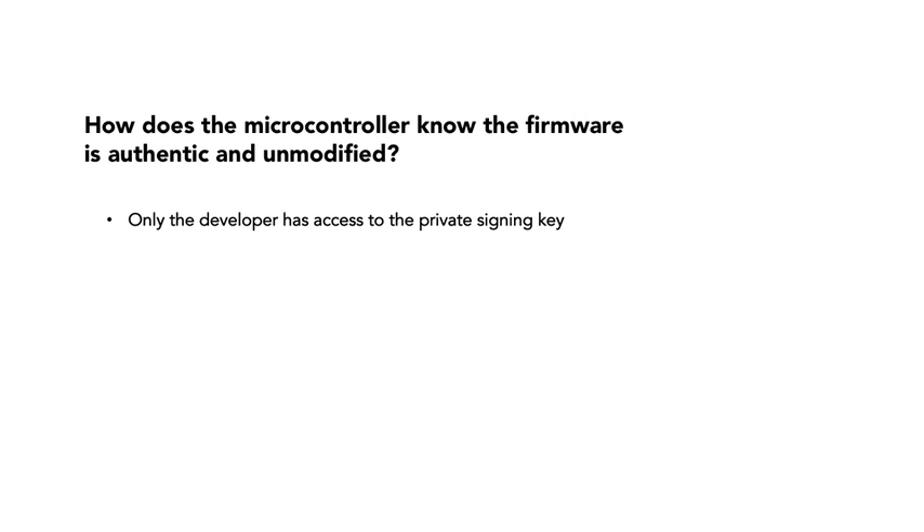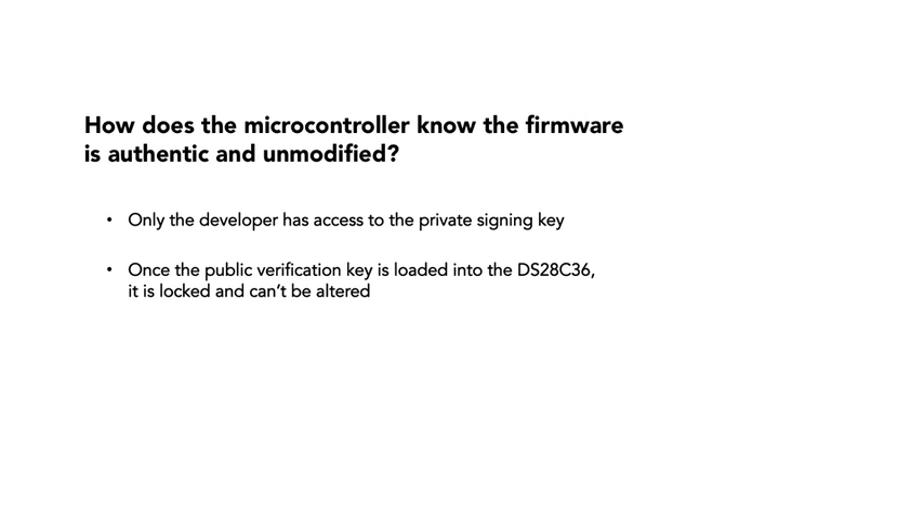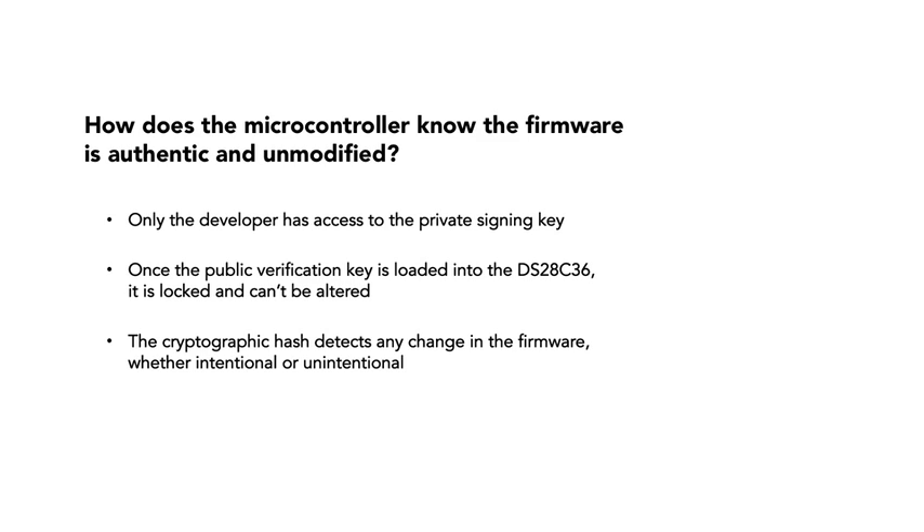It can trust that the public verification key is authentic, because once loaded into the DS28C36 by the manufacturer, the public key is locked and can't be subsequently modified. And it can trust that the firmware didn't change, because if the firmware had changed in any way, the cryptographic hash would also have changed, and the signature verification would have failed.